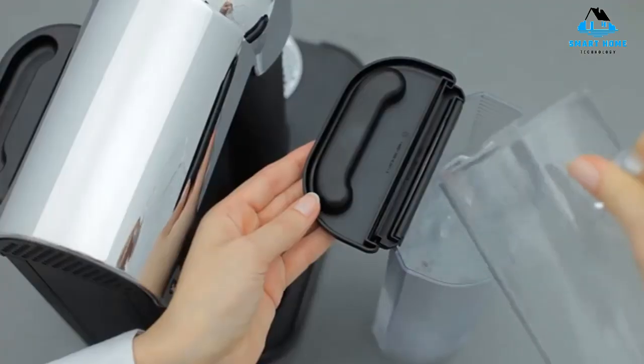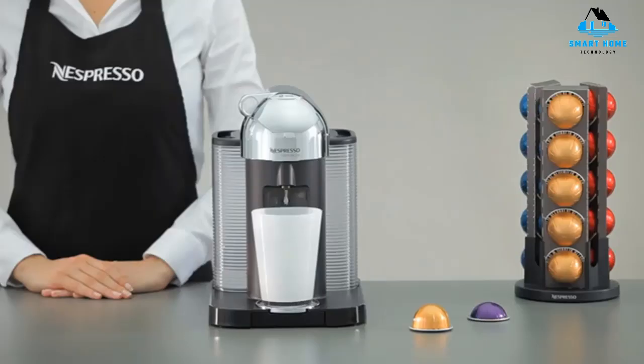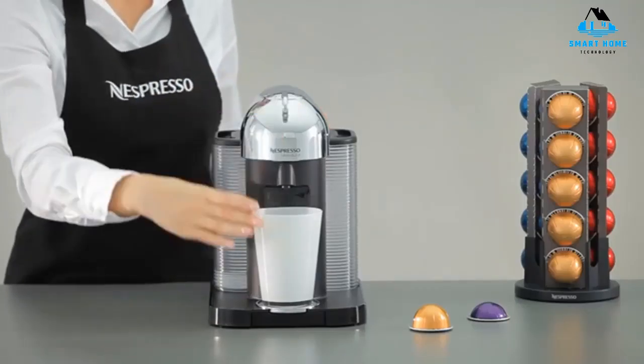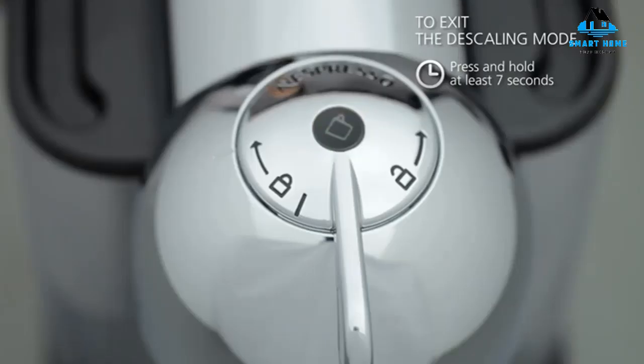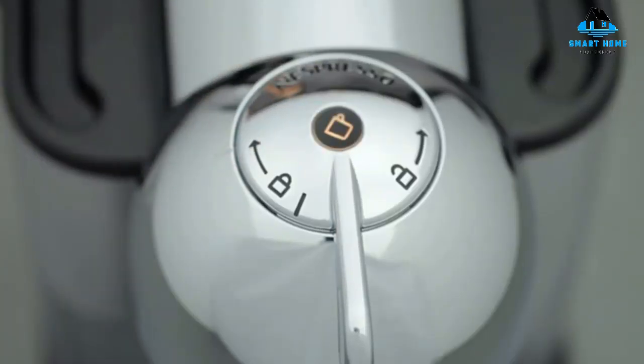Reasons to buy: speedy drink preparation, high-quality coffee and espresso beverages, beautiful compact design, includes 12 coffee capsules. Reasons to avoid: must use Virtuo coffee capsules, coffee is on the stronger side, makes only individual cups.